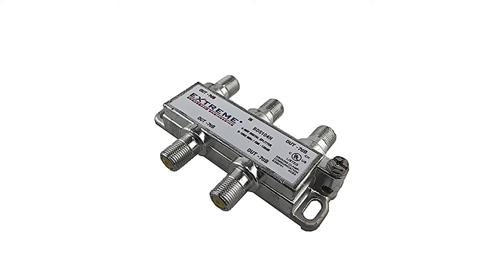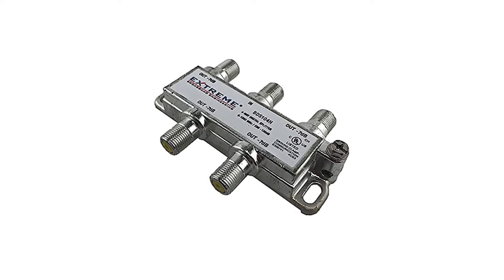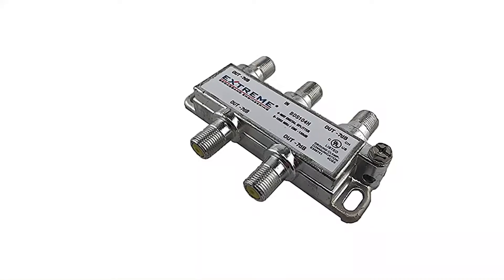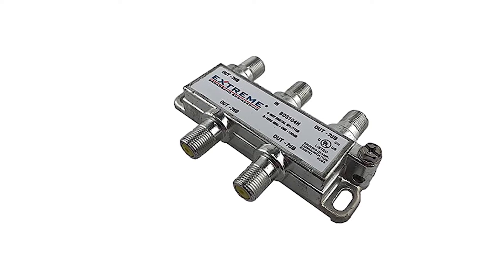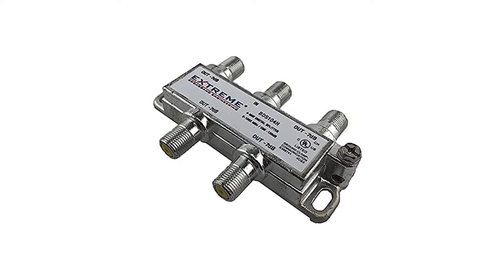Although, if you want something versatile, then you should consider something else, as it only has a bandwidth spectrum of 5MHz to 1000MHz. Talking about the design of this cable splitter, you will be glad to know that it features a four-way splitting design. However, this does result in a slightly high signal loss of minus 7dB, which results in slightly poor image quality.